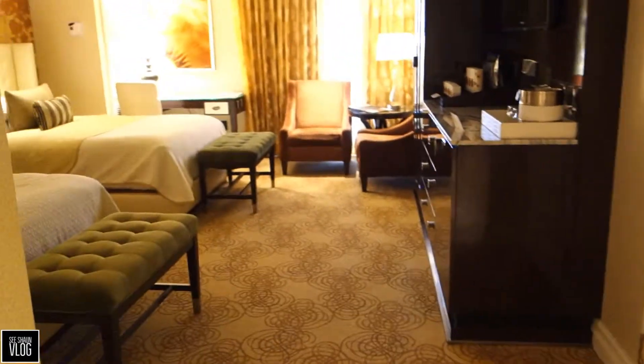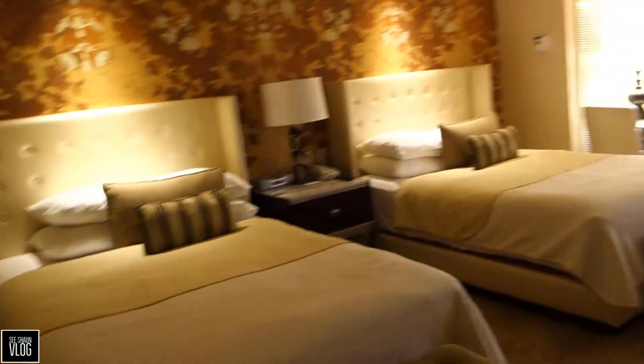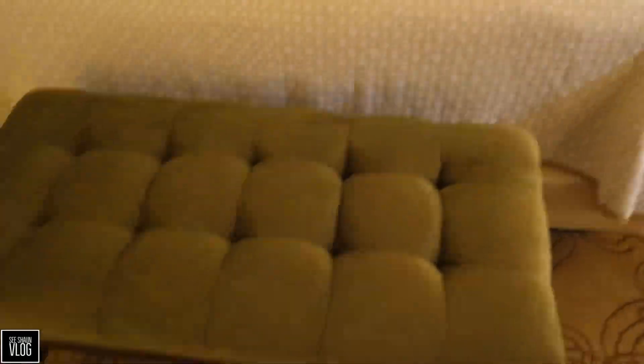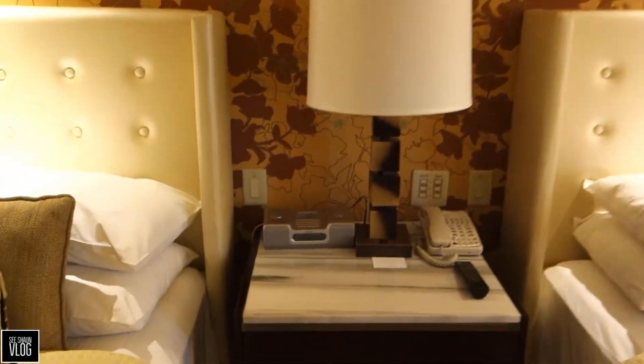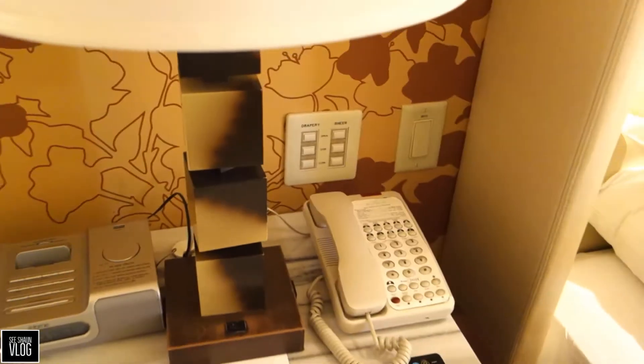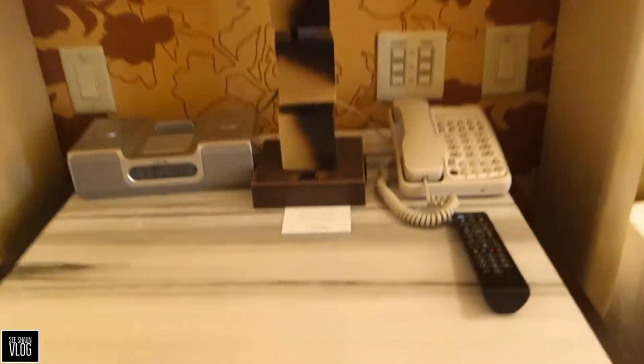Let's go into the room — marble floor goes on to a carpet. That's the door to the room next door, so I guess you can get connecting rooms here. There are the two double beds, some footstools, alarm clock, iPod dock, and a telephone.